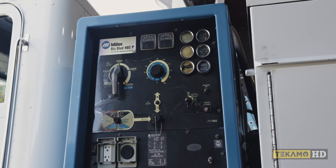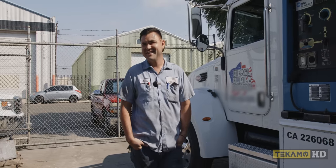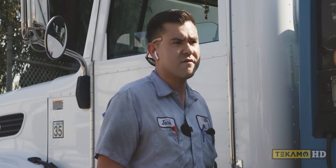It runs my air generator, all that. It's a great welder. My boss loves Miller, so it would never be all Lincoln or anything in there. Pretty much any company I've ever worked for except one has leaned towards Miller.